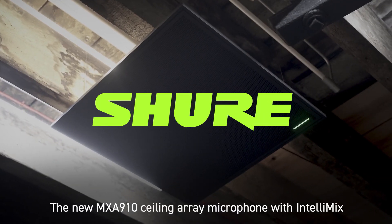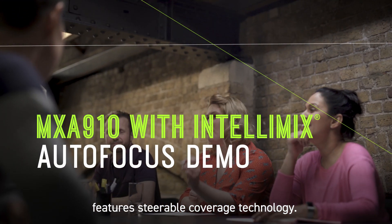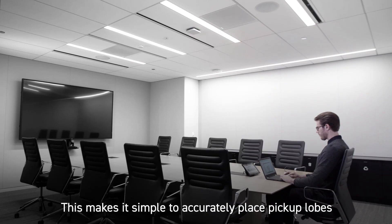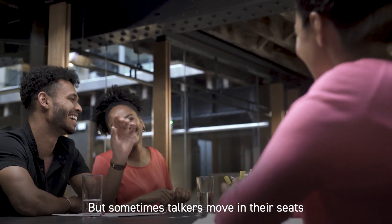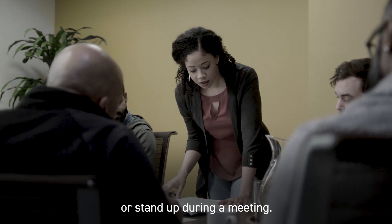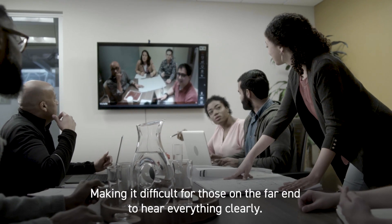The new MXA910 Ceiling Array Microphone with Intellimix features steerable coverage technology, making it simple to accurately place pickup lobes for precise audio capture at every seat. But sometimes talkers move in their seats or stand up during a meeting, making it difficult for those on the far end to hear everything clearly.